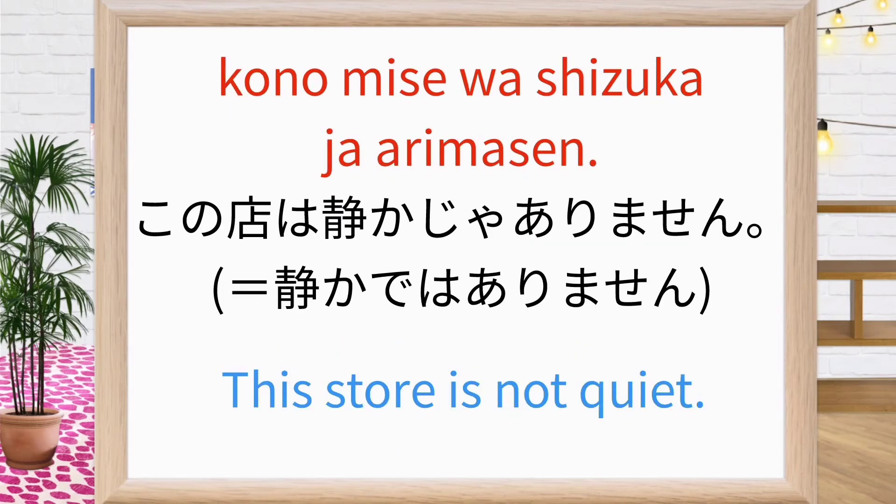この店は静かじゃありません. This store is not quiet. Repeat after me: この店は静かじゃありません. この店は静かじゃありません. Good.